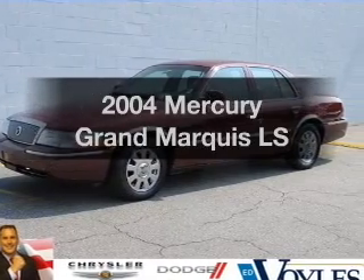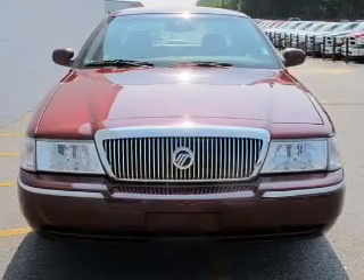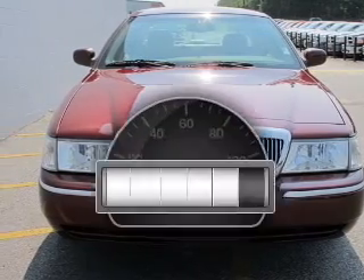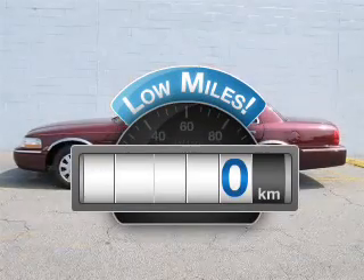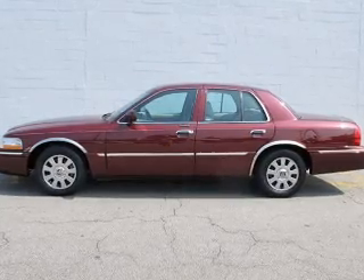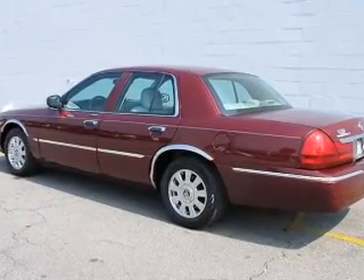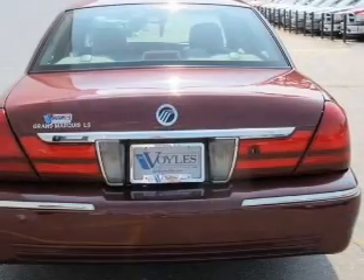Get noticed in this 2004 Mercury Grand Marquis. If you're looking for a first-rate auto, this one could be yours today. Get more for your money with this vehicle that features low mileage and dependability. With a powerful eight-cylinder engine connected to a smooth-shifting automatic transmission, premium wheels give a more luxurious look.